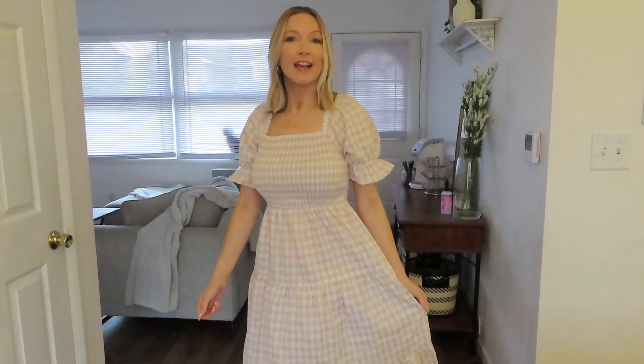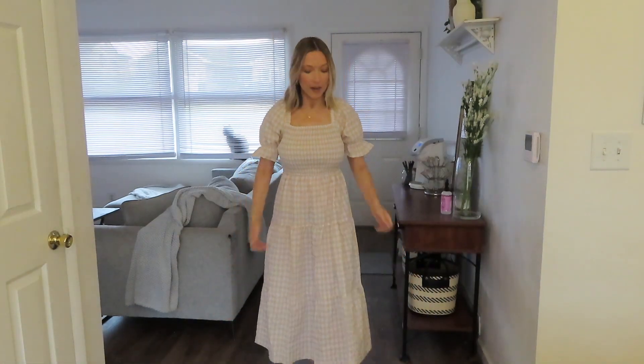I'm loving this checkered print dress. It is beige and white, so keeping it neutral. But how cute are these sleeves with the little ruffle at the end? It is a longer dress, going down closer to the ankles. I think this might be my Easter dress — how could I not wear this on Easter? It is so stinking cute.